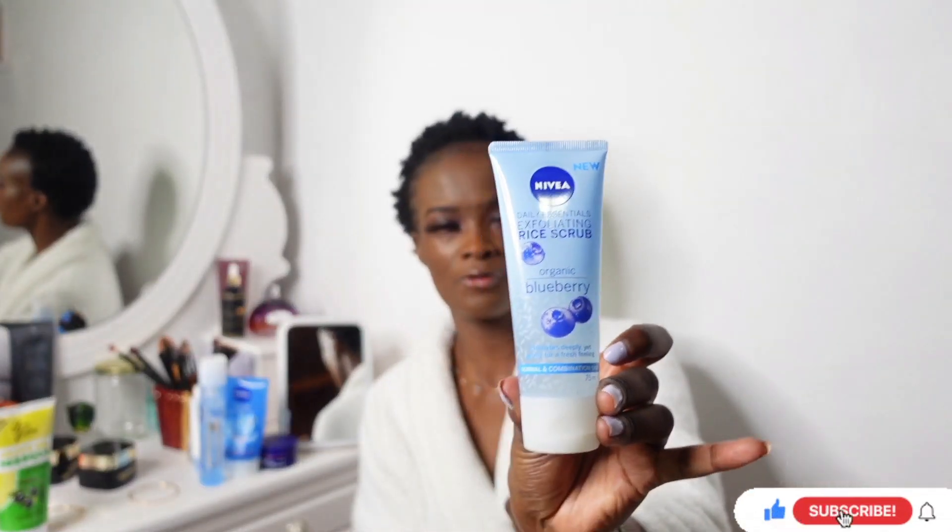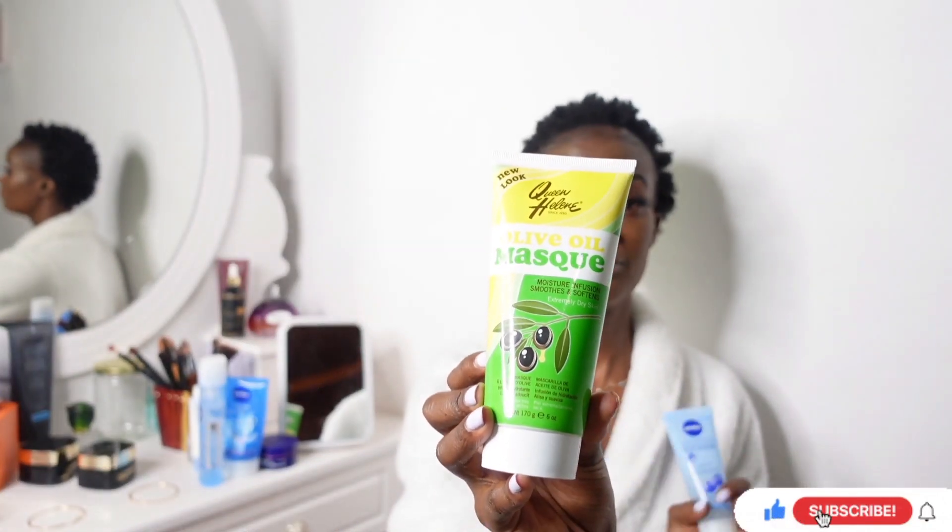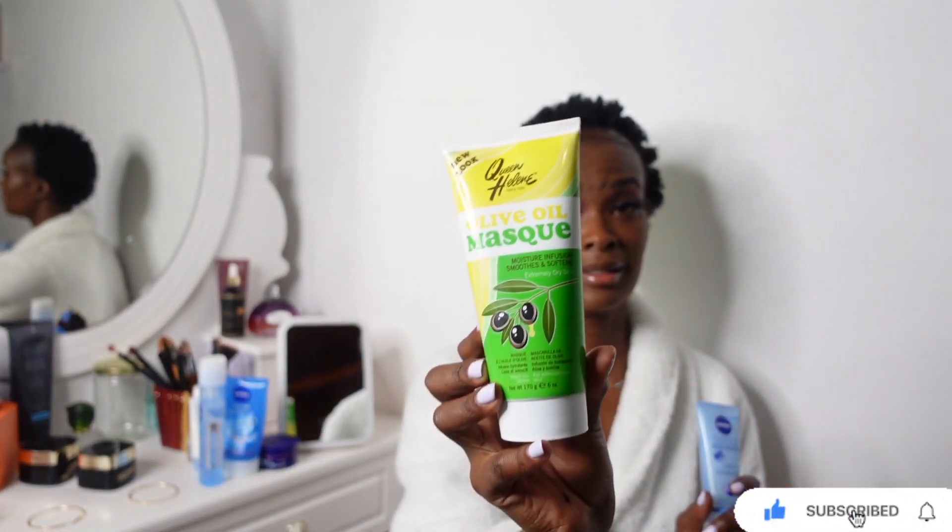My scrub is also from Nivea — the rice scrub. It's so nice! It removes dead skin cells without irritating your skin. I love it because I have very sensitive skin and I've used several scrubs, but when I discovered this one from Nivea I had no irritations. After scrubbing, sometimes I also use a mask — the Queen Highlight olive oil mask. That's what I use.